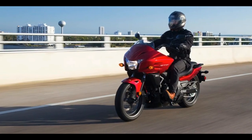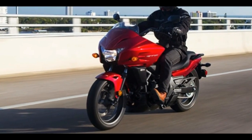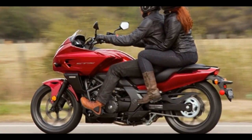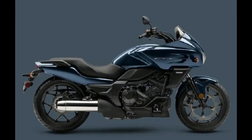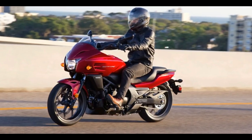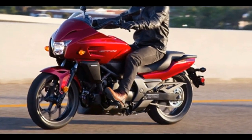Incredible technology, incredible value. The CTX700DCT comes with an automatic transmission and anti-lock brakes. With the automatic DCT transmission, you can shift with the push of a handlebar-mounted button, or select the automatic mode and the bike will shift itself. Plus, ABS provides improved stopping in less than ideal conditions.